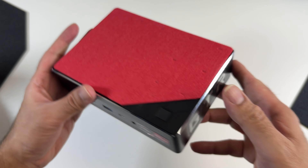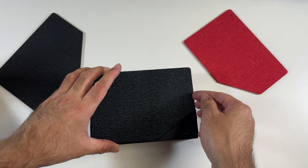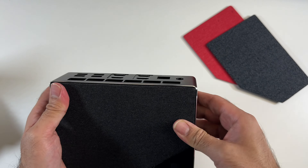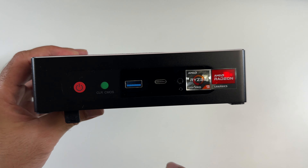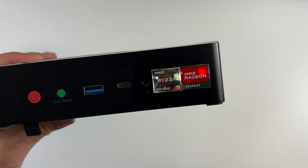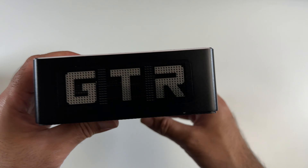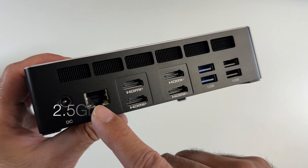You can quite easily remove the top using a flat screwdriver, and I can show you the cooling fan on top — you can even see some copper pipe business going on there. There is another cooling fan inside which I'll show you in a bit. You also get a red cover — it's nice that you're able to change the design. I think I'm going to go with the default darker color, which simply clips in.